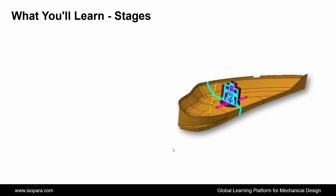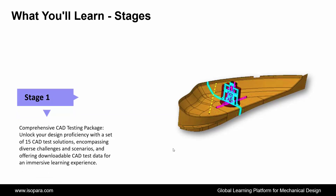Now we see the number of stages of what you will learn in this course. First is a Comprehensive CAD Testing Package: unlock your design proficiency with a set of 15 CAD test solutions, encompassing diverse challenges and scenarios, and offering downloadable CAD test data for an immersive learning experience.